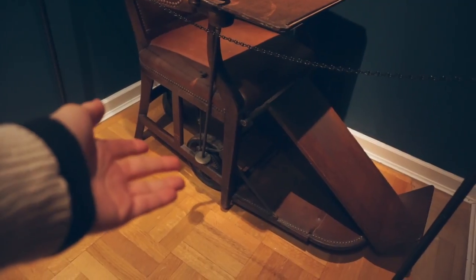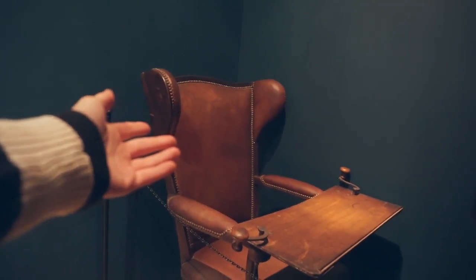But check out this chair right here. This, ladies and gentlemen, is a wheelchair — from 1780.